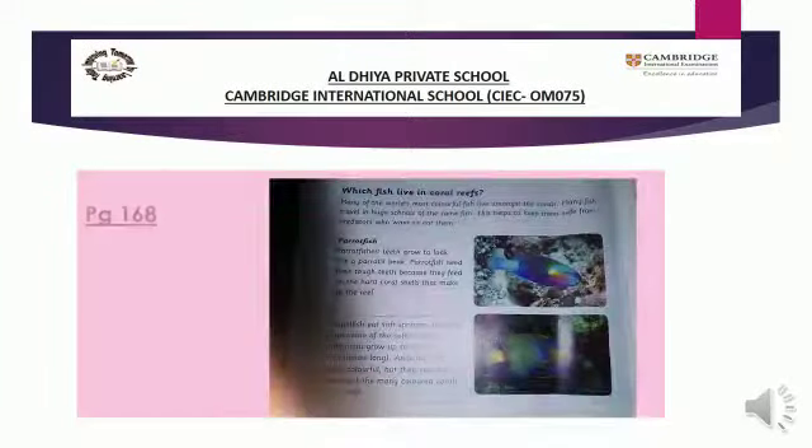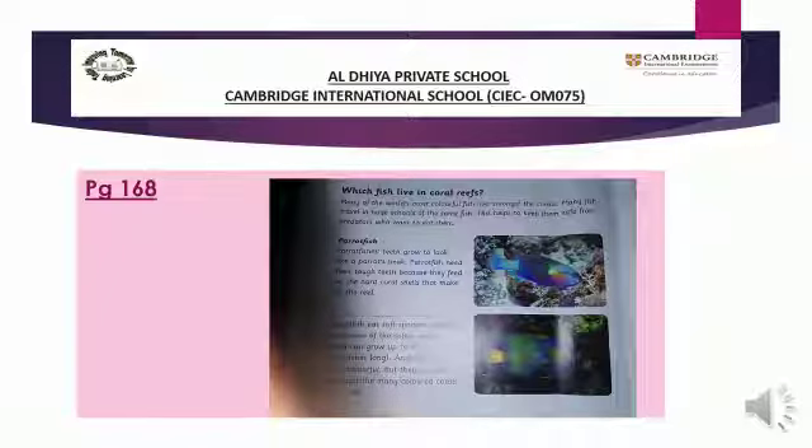Open page number 168. You can see this text in your book. Let's start. Which fish live in coral reefs? Many of the world's most colorful fish live amongst the corals. The world's most colorful fish live there in coral reefs.